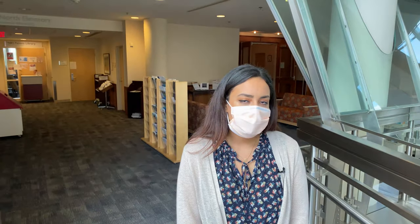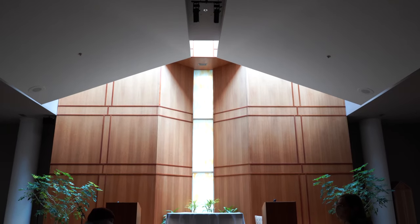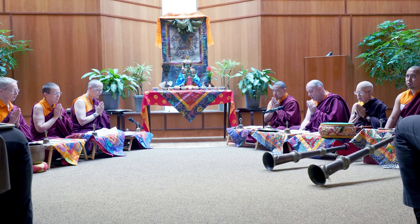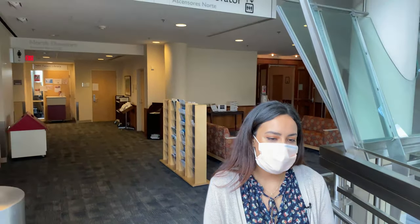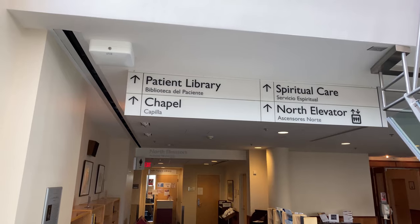The patient library on the seventh floor offers thousands of books, magazines, and newspapers. Next to the library, you'll find the Interfaith Chapel, which provides a peaceful place of respite and reflection. All faiths are welcome, and it is open 24 hours a day. The Clinical Center is committed not only to caring for the body, but also the mind and the spirit, and to accommodate and honor those elements of the human experience.